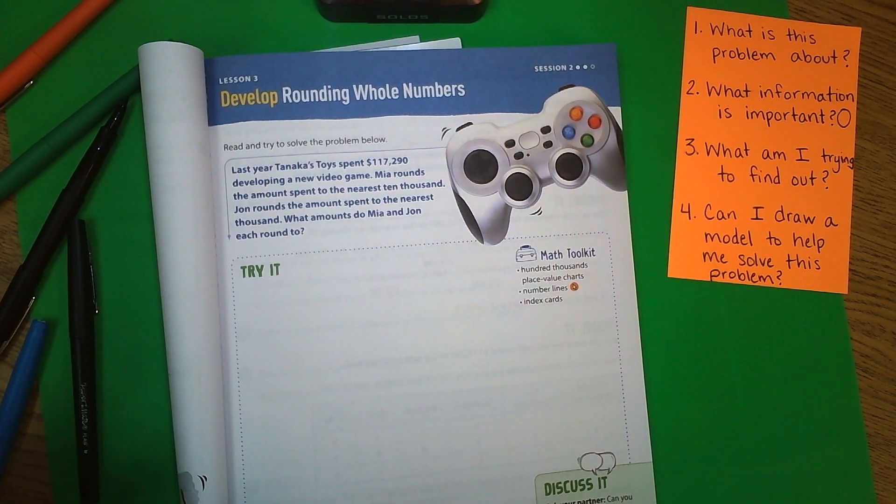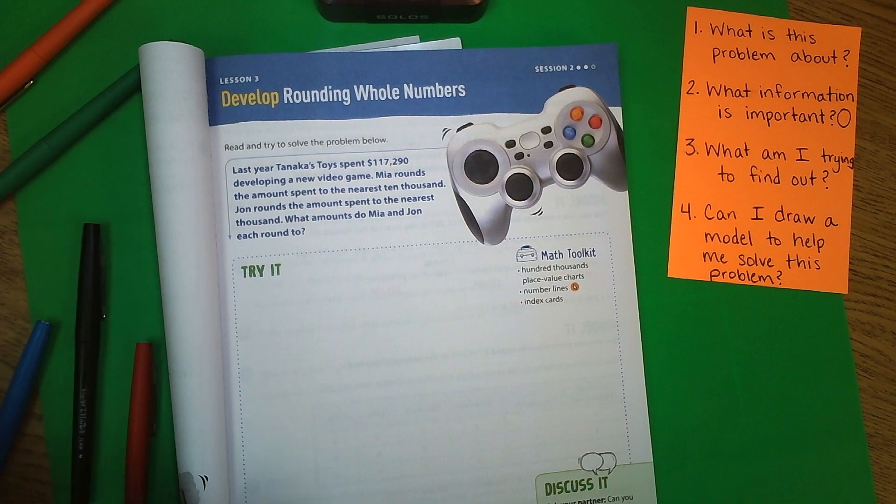In the next video we will solve the problem on page 37, so you will need to watch that one next — it's going to be lesson two.